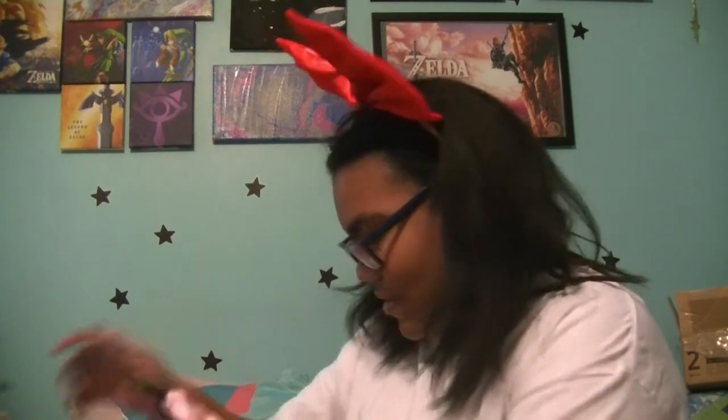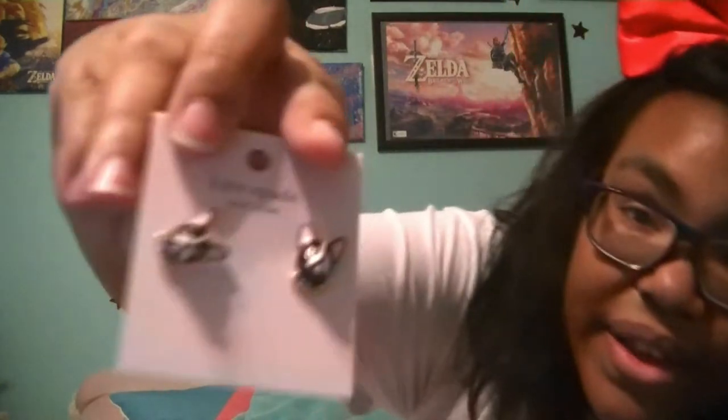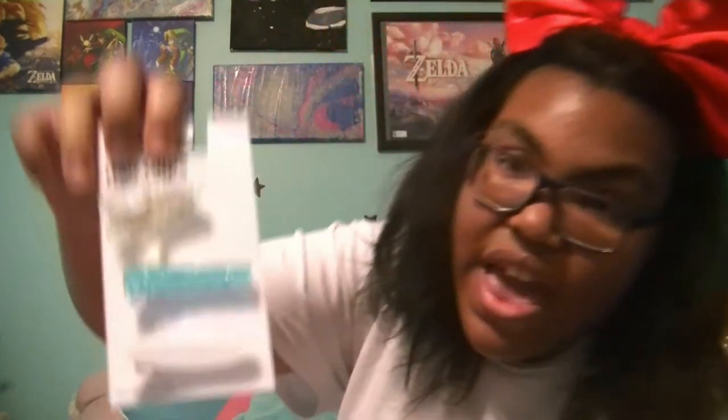I got these earrings from this Kate Spade bag — they look like my dog. My mom got these for me because they look like my dog. She looks like that — she's cute, I love her. And then I got these hair clips; these are super duper adorable.